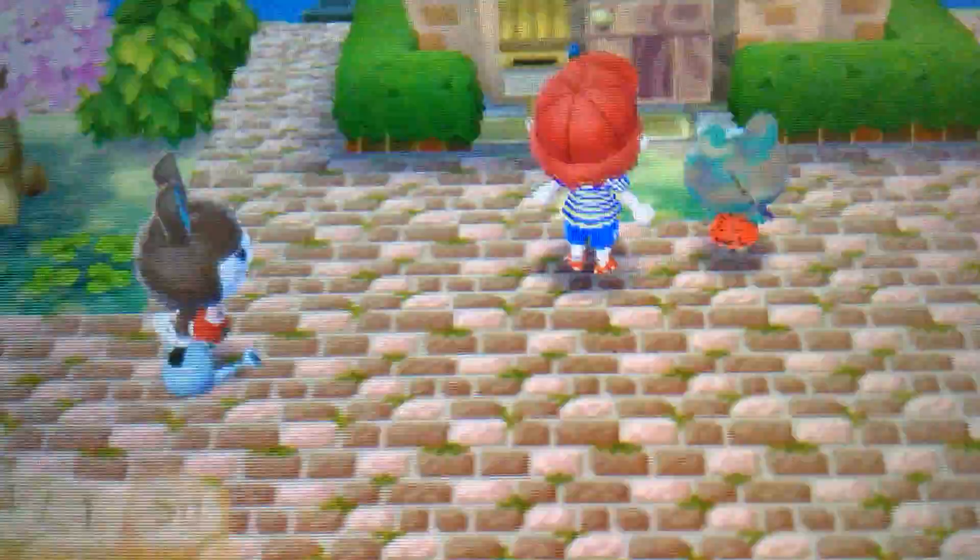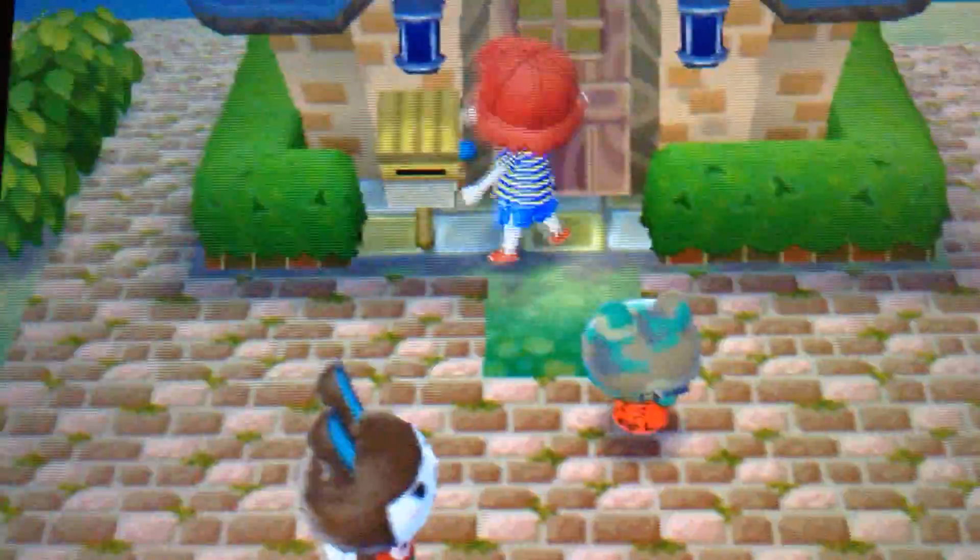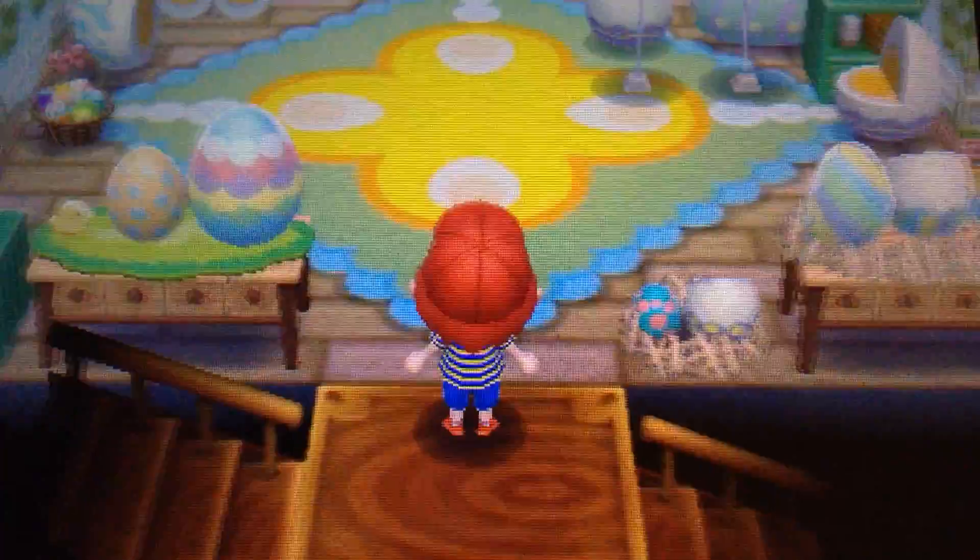Anyways, excuse me camera frog. I would like to show you guys my house — or at least my main room — since it's Easter themed. Alright, welcome.